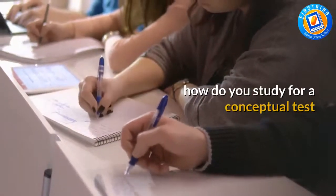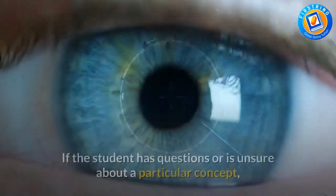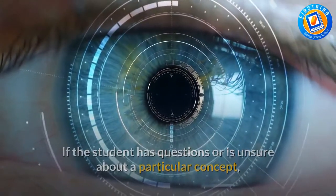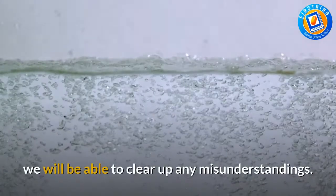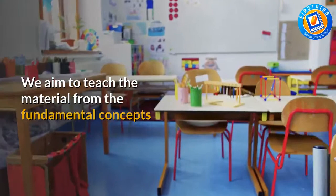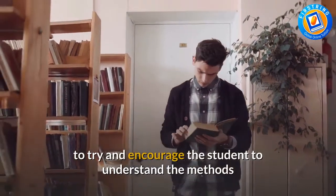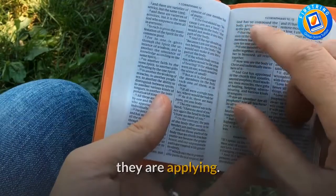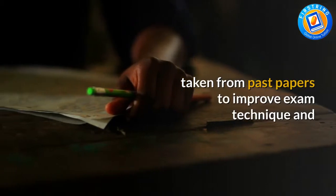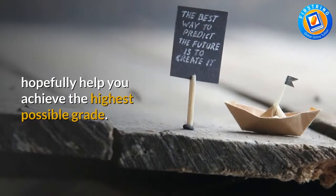How do you study for a conceptual test? We are flexible in terms of lesson structure. If the student has questions or is unsure about a particular concept, we will be able to clear up any misunderstandings. We aim to teach the material from the fundamental concepts to encourage the student to understand the methods they are applying. We will also prepare questions taken from past papers to improve exam technique and hopefully help you achieve the highest possible grade.